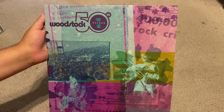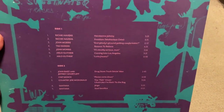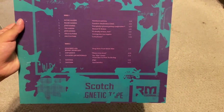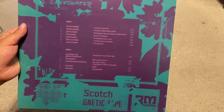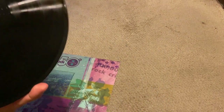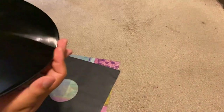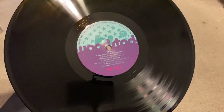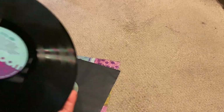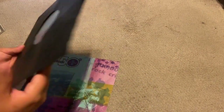Now we get to the first LP. Each LP is housed in its own nice custom jacket, which is very nicely designed. On the first LP we have Richie Havens, Tim Hardin, Arlo Guthrie, Joan Baez, Country Joe McDonald, and Santana. All the records come in poly-lined sleeves and feature nice custom labels. All records were pressed at Optimal in Germany and mastered by Chris Bellman, so this is absolutely going to sound wonderful — Chris Bellman always does a great job with his mastering.